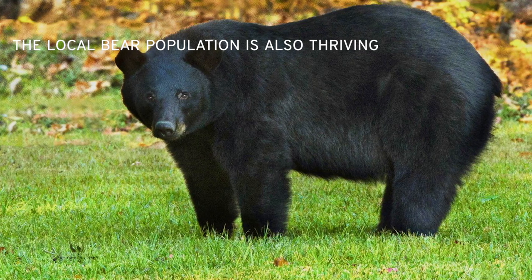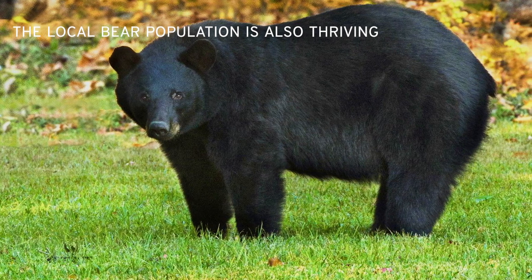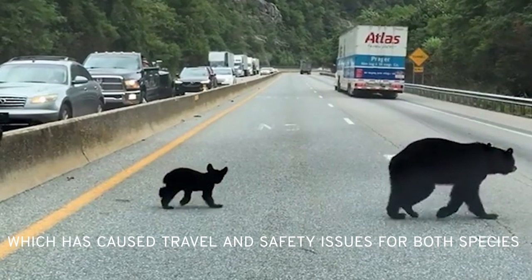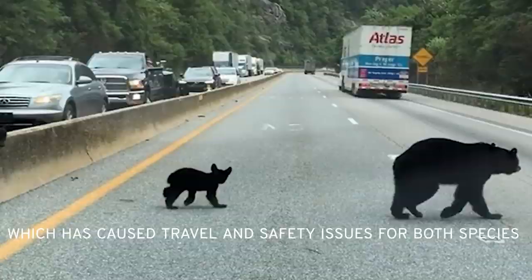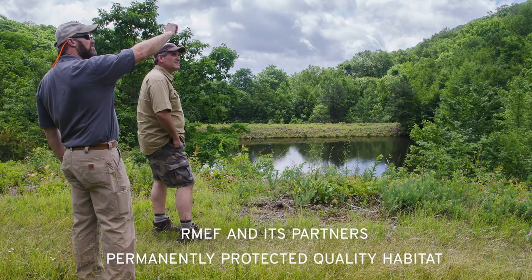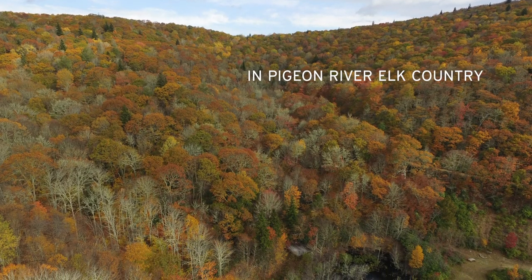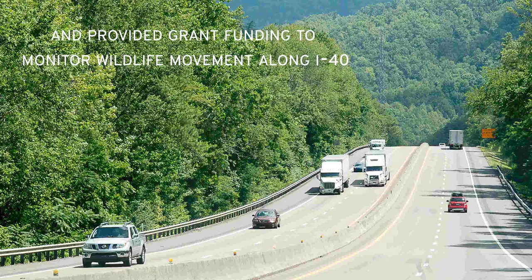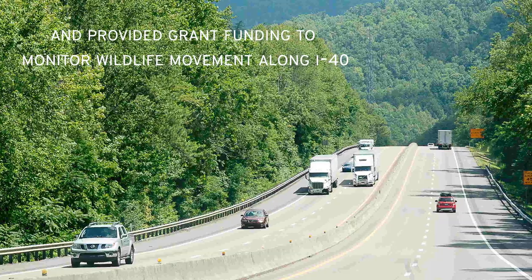In addition, the local black bear population is thriving, and that triggered travel issues for both species as well as safety concerns for wildlife and drivers alike. RMEF and its partners permanently protected high-quality wildlife habitat in Pigeon River Elk Country and provided grant funding to monitor wildlife movement along more than a 20-mile stretch of I-40.